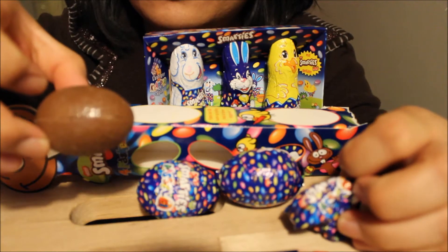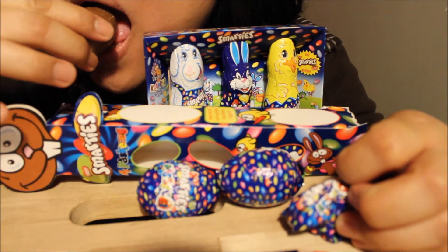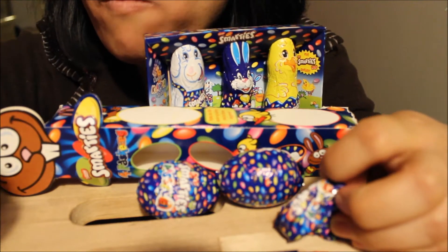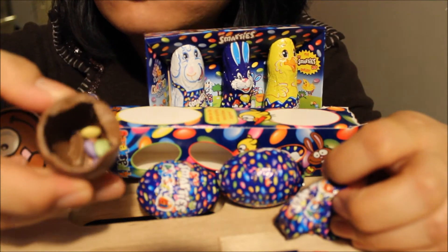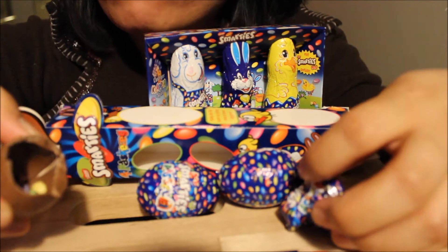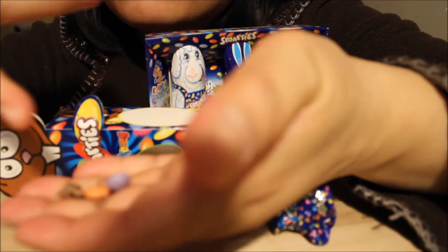Let's see. Look! So you have one, two, three... actually, one, two, three, four, five, six, seven.